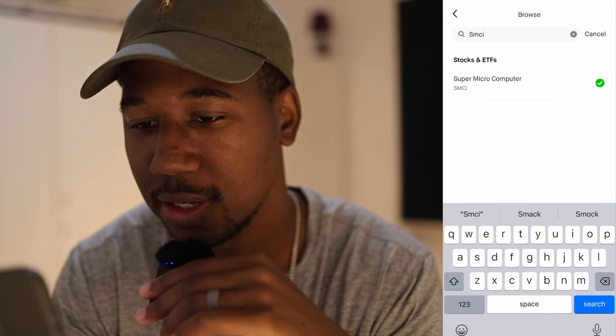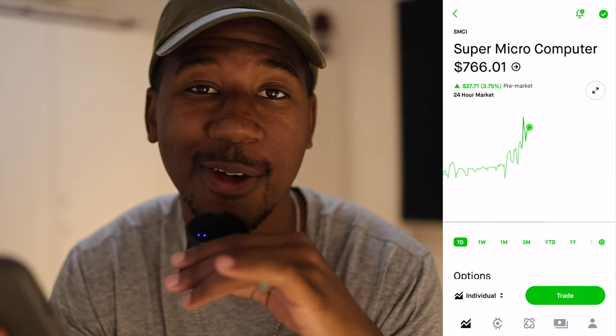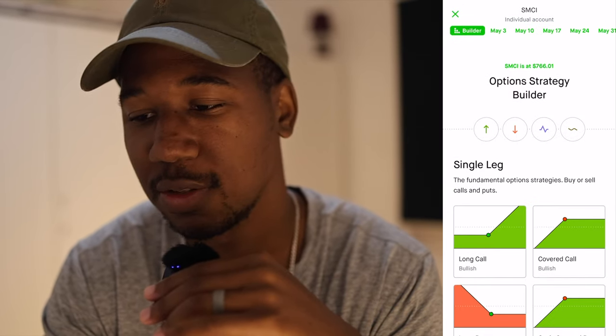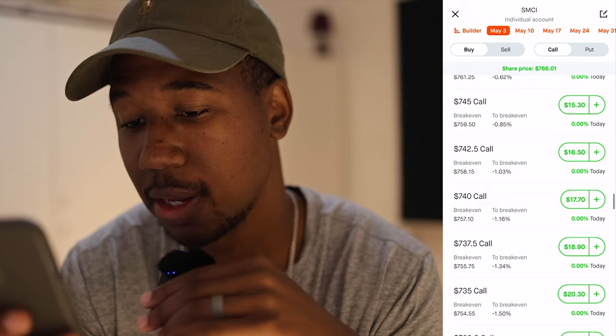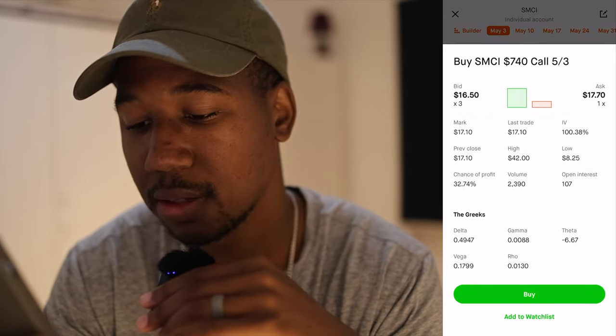Let's go to something like SMCI. I know this moved pretty decently after hours — it had a $27 move — but the options are still priced for yesterday. So if I add it to my watch list, it'll be kind of the same situation we're looking at. Let's say it was about right here at close, and let's say I had one of these contracts — add it to my watch list.